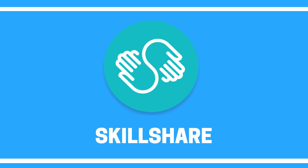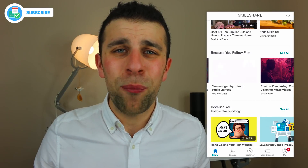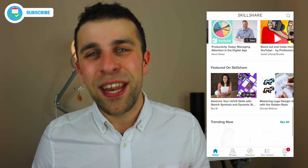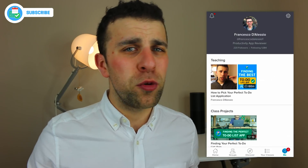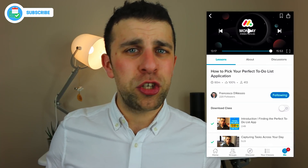Finally, Skillshare has a really strong application. If you're a member, you can download all of the classes offline to watch them. It's sort of like the TED app to some extent, but with courses and classes you can enjoy. I have two classes on there all about digital productivity, planning a week, and getting out of digital stress. I'll include all of them in the description below.